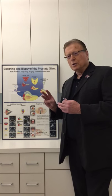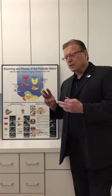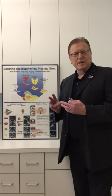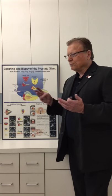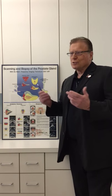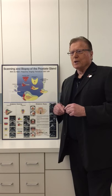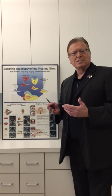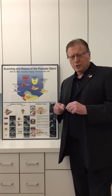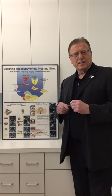The second issue would be BPH, or benign prostatic hyperplasia — also called enlarged prostate. People talk about it using different descriptive terms. Beyond that, we have prostate cancer.